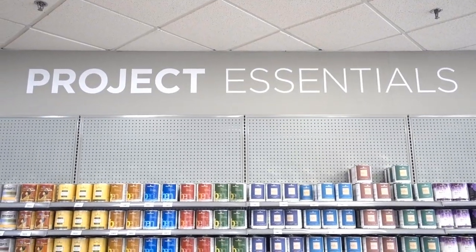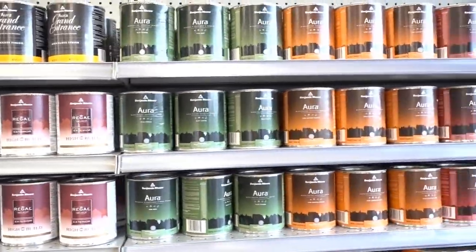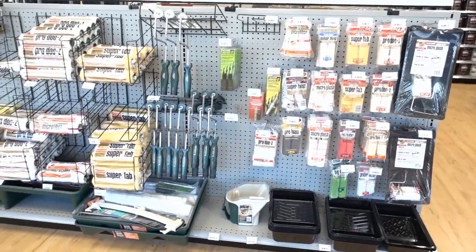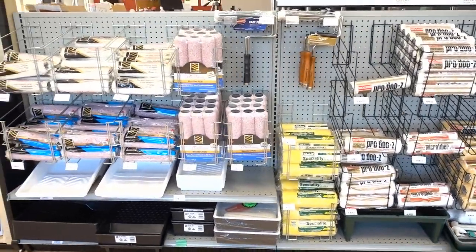Coming out of the Color Studio, what about the Project Essentials zone? Project Essentials includes everything you need to complete your project, including the paint. In addition to a whole wall of all of our various lines of paint, we also have all of the brushes, rollers, tape, drop cloths, and tools that are going to work well with our products.